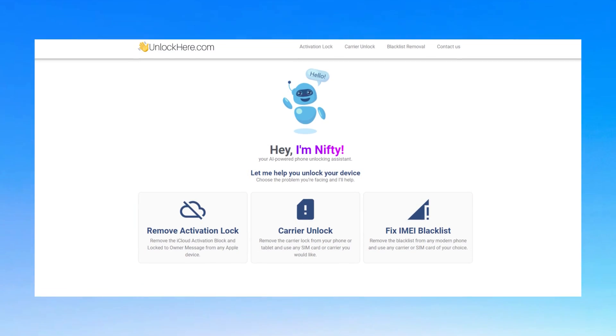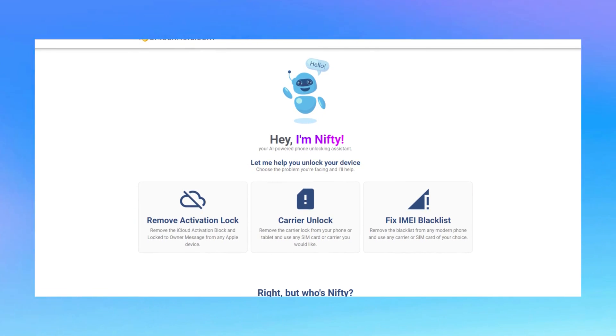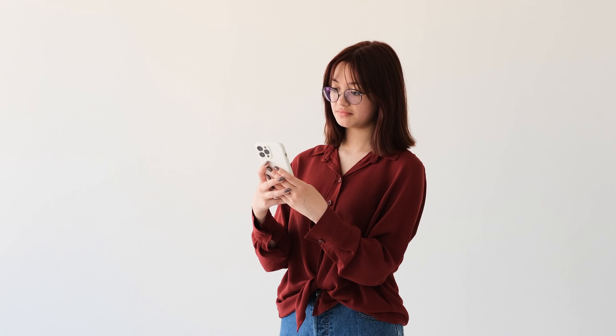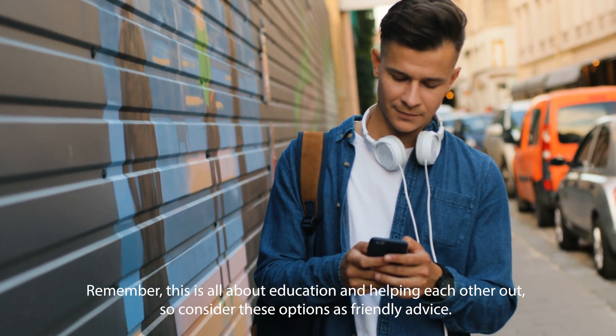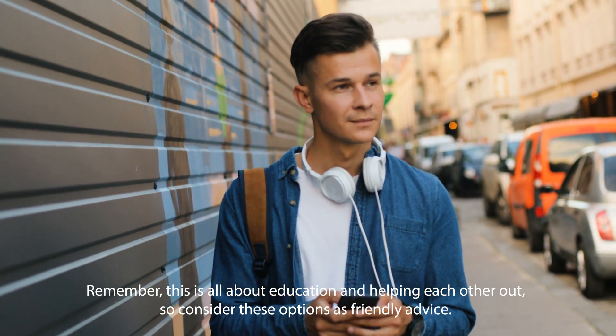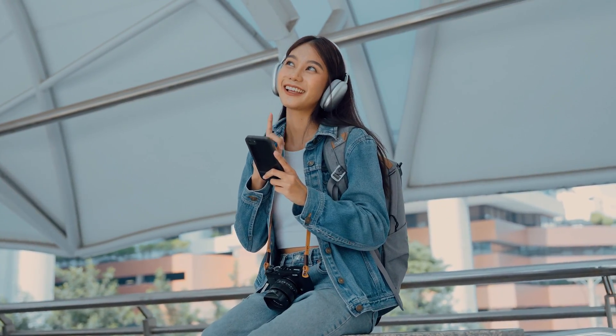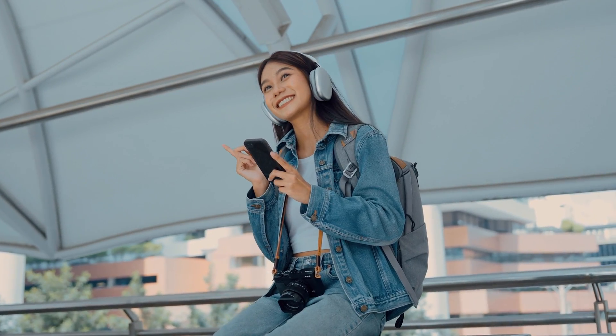Here's a fun fact: Unlocker uses some awesome AI power in their web app, which feels like having a tech genius right by your side. But don't worry, we'll get into the nitty-gritty of how to use it in the next part. Remember, this is all about education and helping each other out, so consider these options as friendly advice. Stay tuned for the deep dive in the next segment.